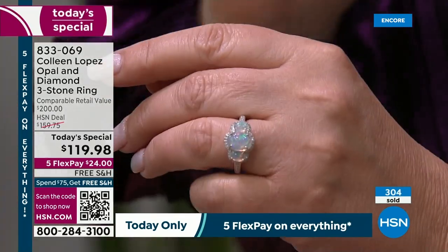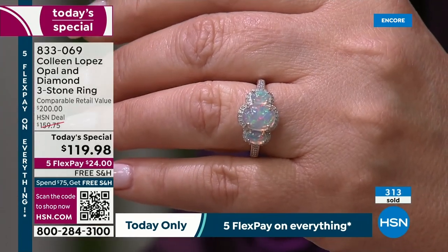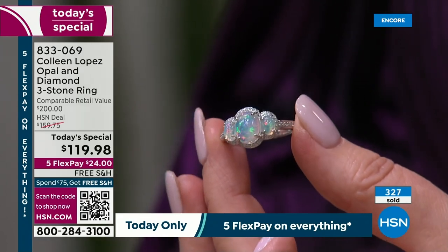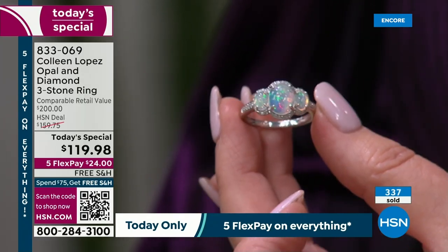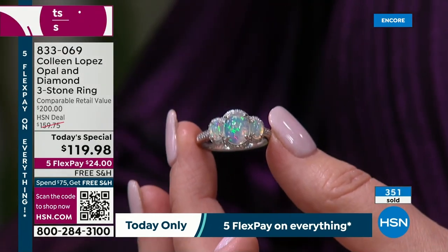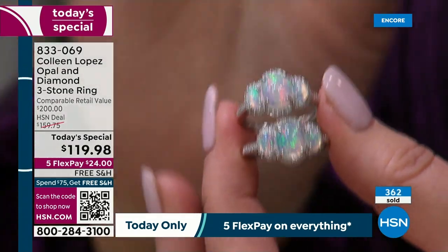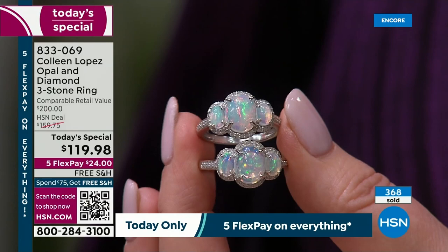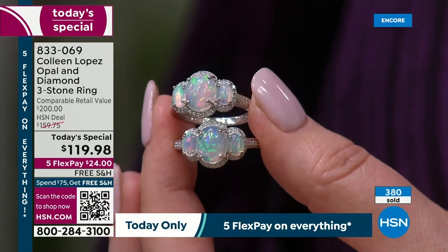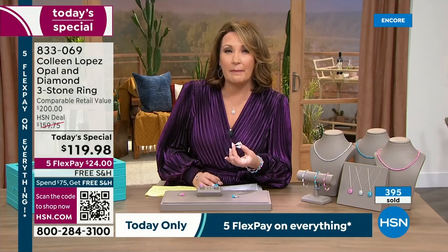When we launched this ring one time before, it had white zircon — we did not use diamonds — and it was virtually the same price. Then they added diamonds and I couldn't even believe it. You're getting diamonds basically for free, plus triple A gorgeous natural opal. There's a reason they call opal the stone for kings and queens — it dates back to every person of royalty, from Mark Antony giving opal to Cleopatra.